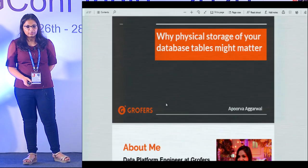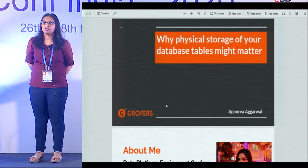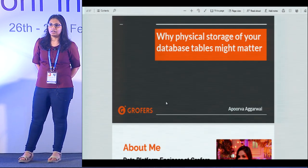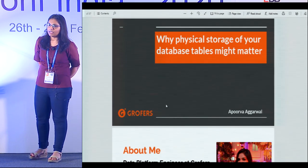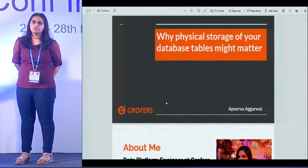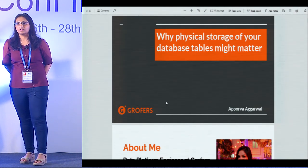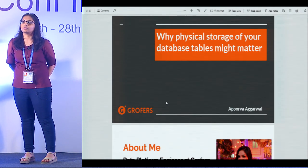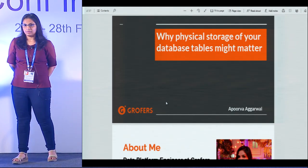Coming back to the talk — this talk is about a time when we were building our recommendation systems and realized that a query was running very slow in our systems, and thus the entire API was timing out. The main idea behind this talk is: why, as an application developer, should you really care about the internals of a database? Usually with modern DB engines we deal with SQL queries or the database abstraction that Postgres or MySQL provides, but there are times where you might have to deal with the internals.